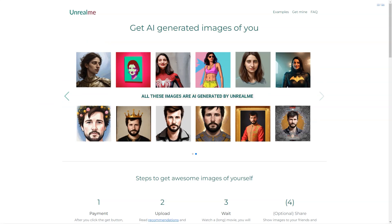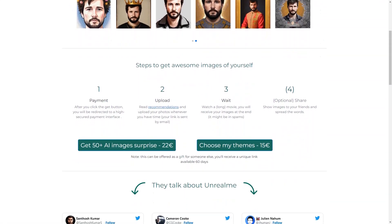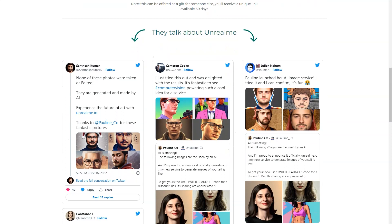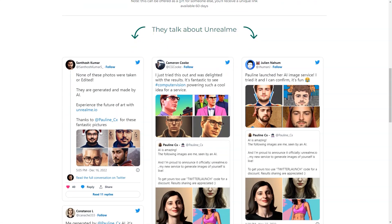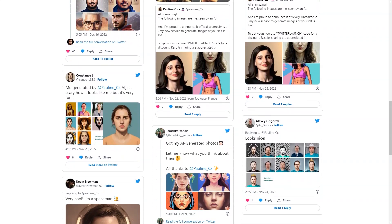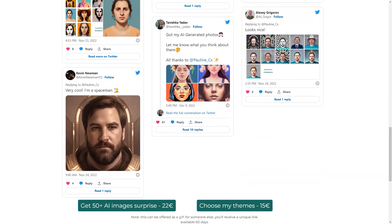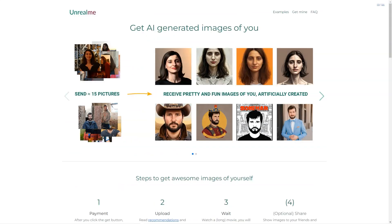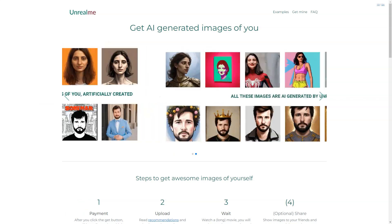The generated images are 512x512 pixels in JPG format, and usually about 70% of them look like you. The quality of the generated images depends on the photos you upload, so make sure they're good quality. Unfortunately there are no refunds if the error is on your side, but if you're still waiting to receive your generated images within 24 hours, you can contact the Unreal Me team and they will assist you. Your photos will only be used to create the images and will be deleted after 30 days.